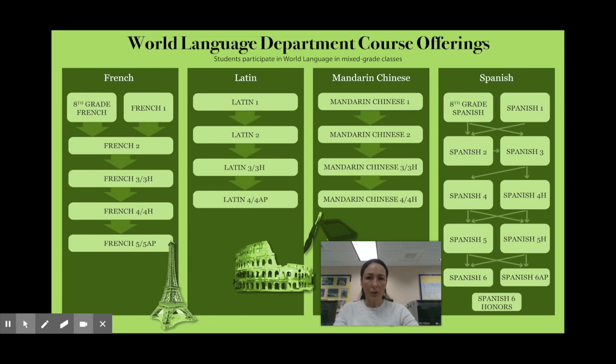Throughout these courses you will continue to develop your language skills while also deepening your understanding of the target cultures. You will also be able to participate in all the language clubs we have to offer and in the honor societies. On behalf of the world language department, we look forward to meeting you in the fall. Thank you.